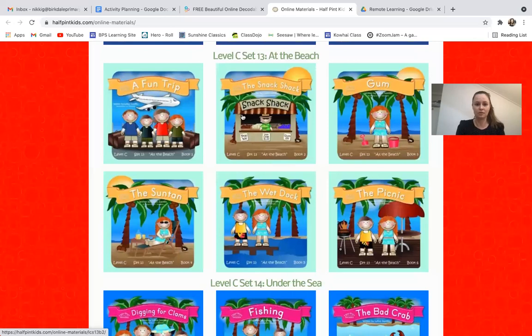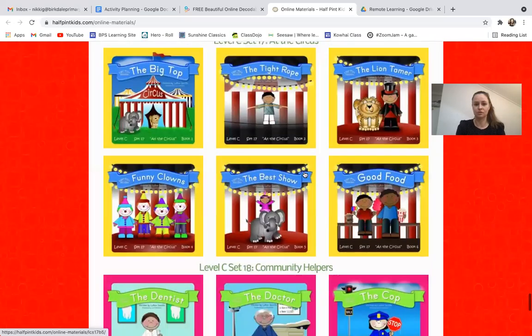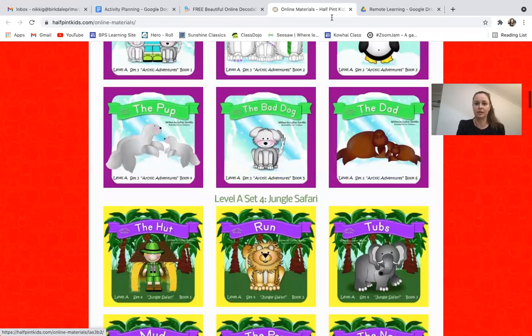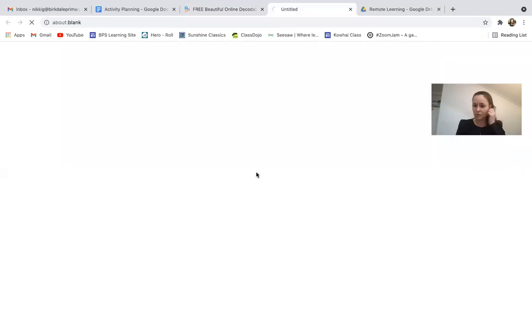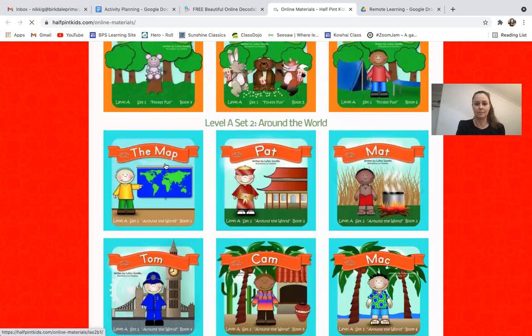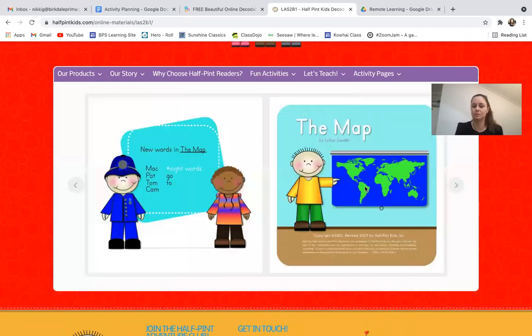You've got lots and lots of choice. Remember, even just one book a day or even a page of a book a day can be all you need to practice and stretch yourself so you are moving forward in your reading. Let's open one of these books — 'The Map' — and the links to these websites I'll give out to your parents.